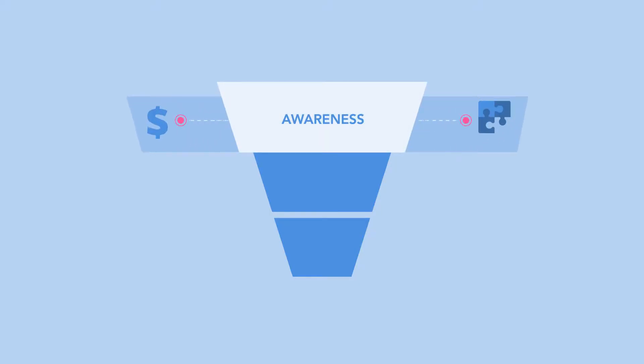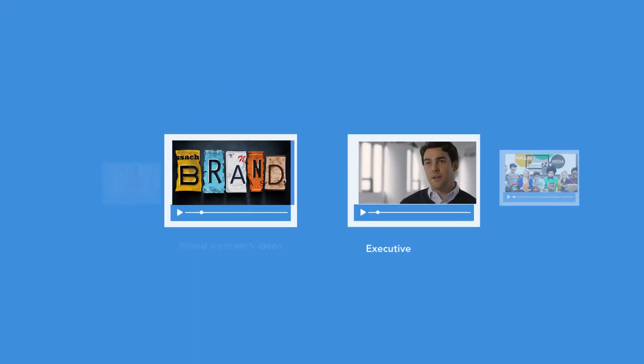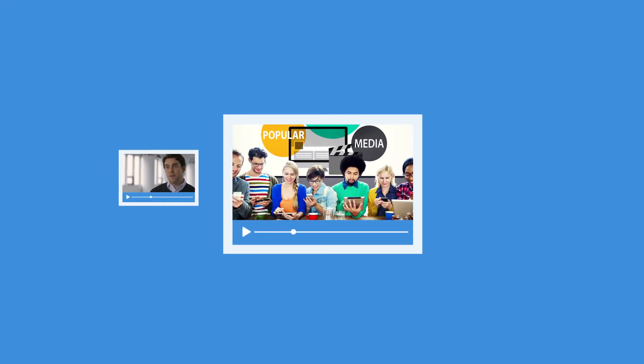Since we know buyers go through this complicated process, it's important to think about how video fits into these different stages. At the top of the funnel, it's important to create video content that builds awareness — explainer videos, brand anthem videos, executive interviews, and specific videos hitting on major pain points are all great ways to reach people at the top of the funnel.